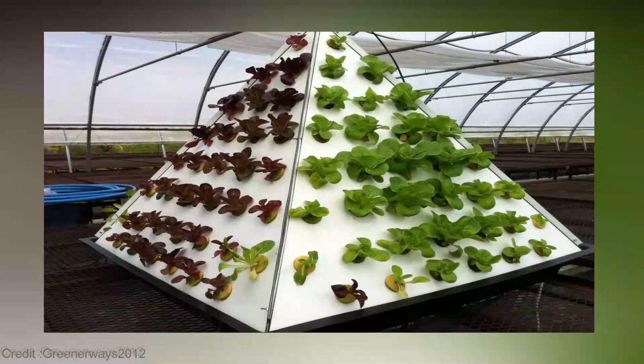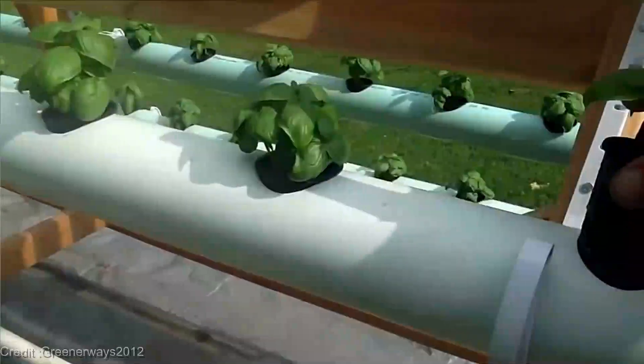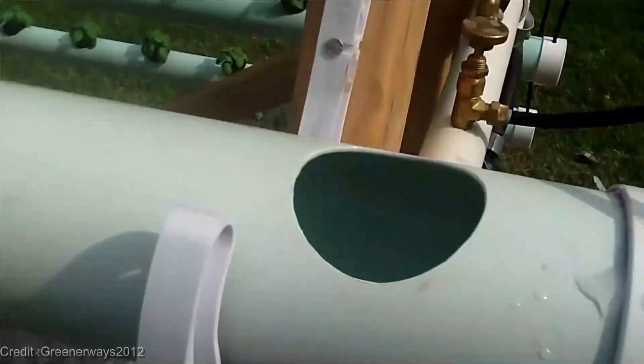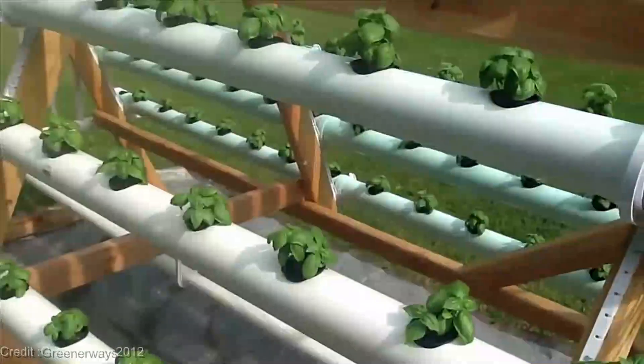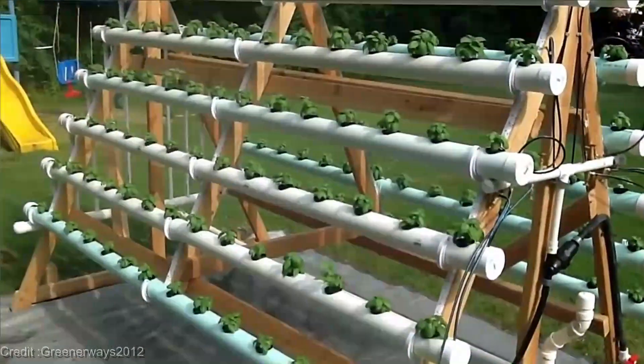But what sets Pyramid Hydroponics apart from other gardening methods? Besides its eye-catching design, this system is all about efficiency. By utilizing vertical space, you can grow a bountiful garden in a fraction of the area required by traditional soil-based gardening. It's like having your own mini-farm right at your fingertips.